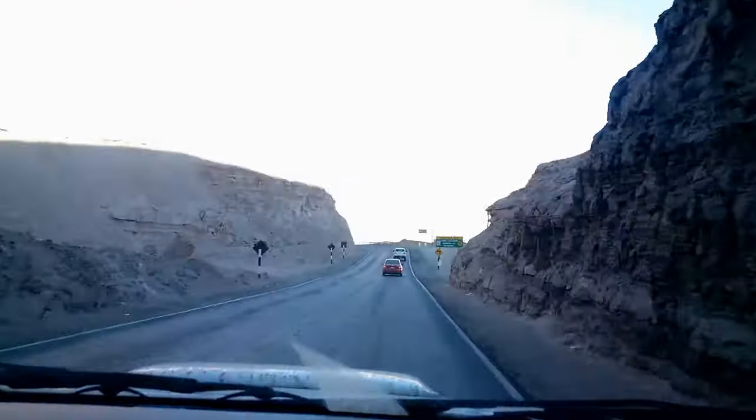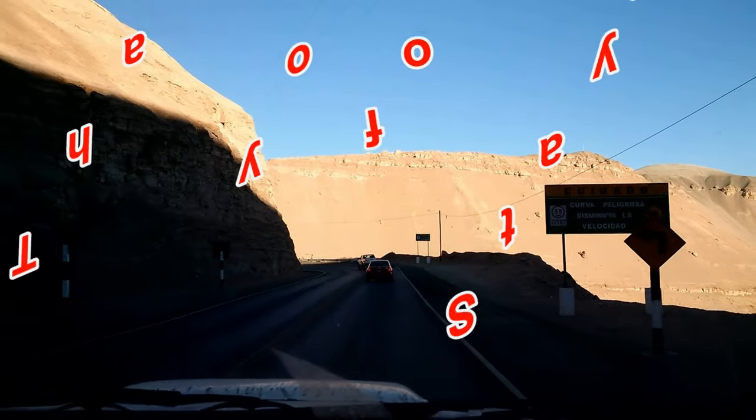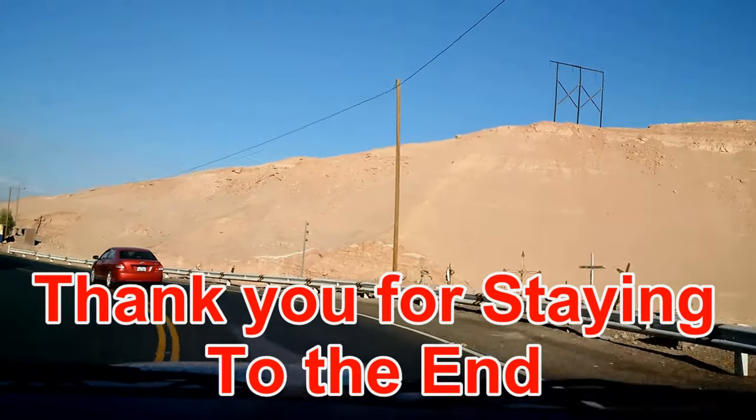Thank you for watching my video. If you like the information you received here today, I would encourage you to share this with everyone you know. I do have more for you to view — just press on the button. And if you would like to subscribe to stay up to date, you can push that button too. Thank you.